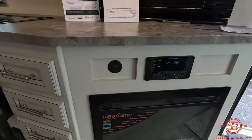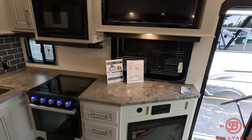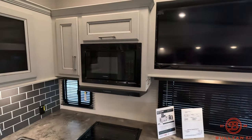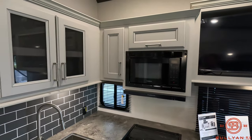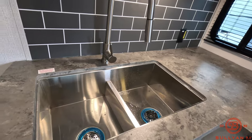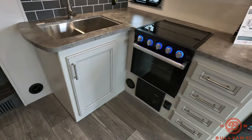Along with some extra USB ports directly to the left of the radio. Flat screen TV, nice storage up above, microwave, split sink, and three-burner with oven.